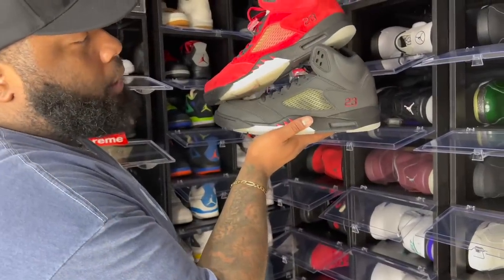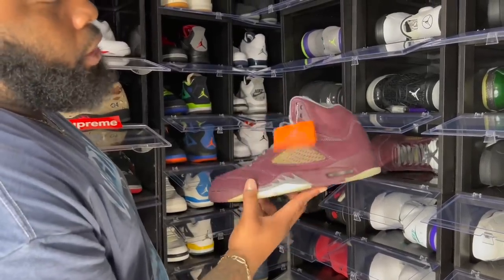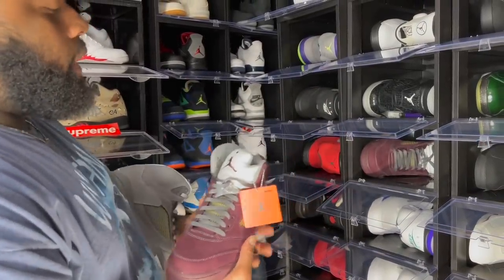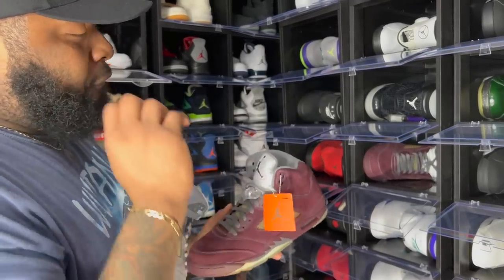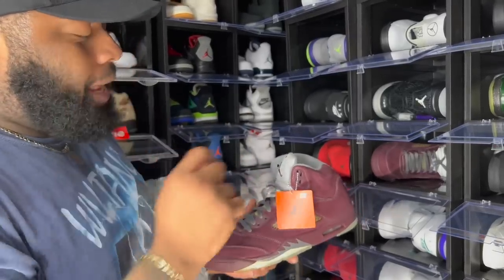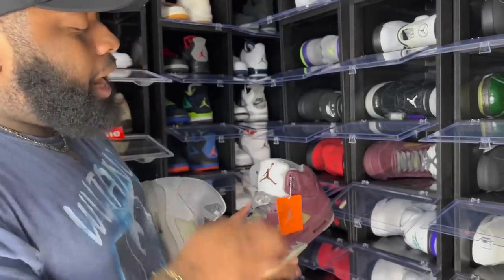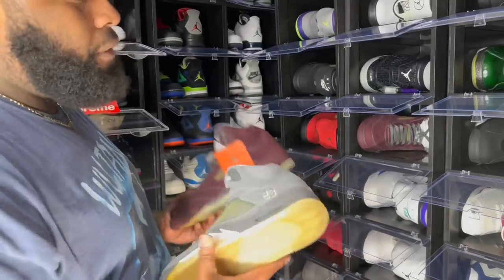Shoes Jordan Brand needs to bring back — the Air Jordan 5 Burgundys. Earlier this year I did let go of my Air Jordan 5 UNCs. If you've been watching me for years you could pretty much name any shoe that's dropped that I haven't had in the vault at one point.